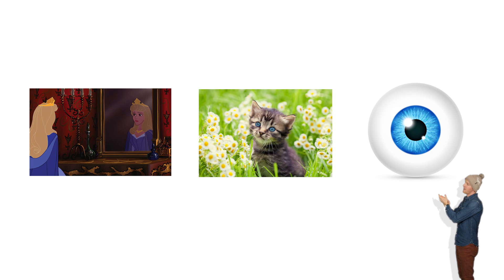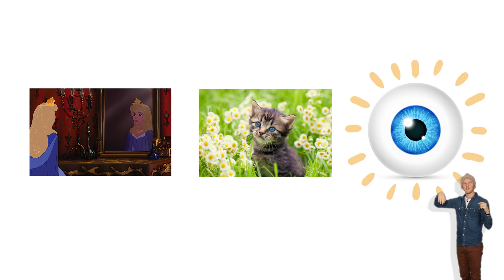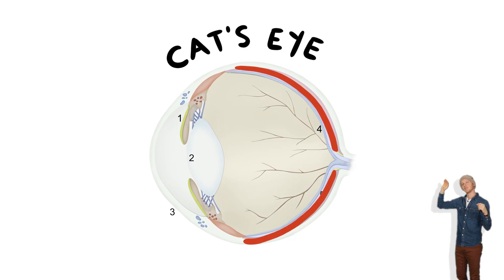The tapetum lucidum is basically this: it's a tiny little mirror in the back of a cat's eyeball. Here's a cat's eyeball, and here's where the tapetum lucidum is — tiny little mirror.